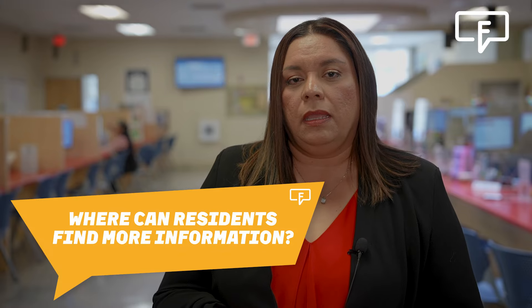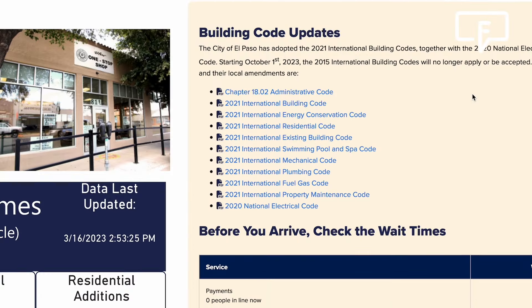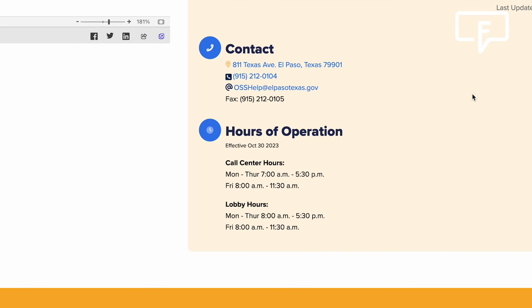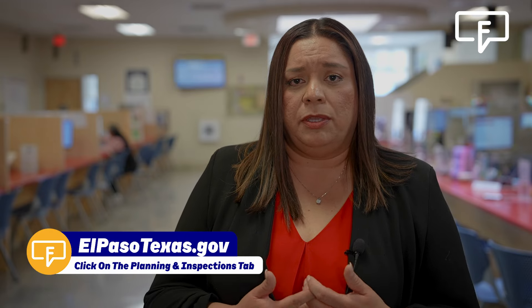Where can residents find more information? We are open here at the one-stop shop Monday through Thursday from 8 to 5:30 and Fridays from 8 to 11 in person. You can also call us at our call center, which is open Monday through Thursday from 7 to 5:30 and Fridays from 8 to 11. We have representatives here able to assist you in Spanish and English during those times, and you can also visit our website at www.elpasotexas.gov.